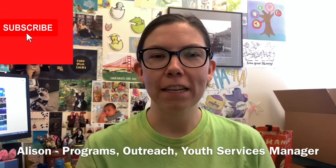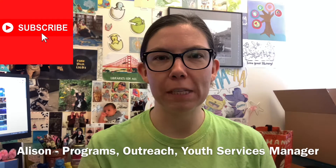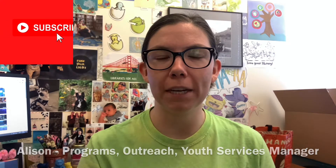Hi everybody, my name is Allison. I'm the Programs Outreach and Youth Services Manager here at Monterey County Free Libraries. Thank you for joining me today for another episode of STEAM Time.